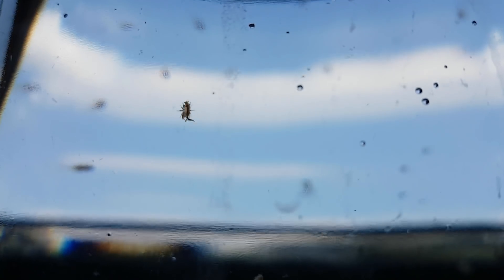Hey everyone. About 5 months ago I made a brine shrimp ecosphere. Many of you have been wondering what happened to that ecosystem. The short answer is: all of the shrimp died.